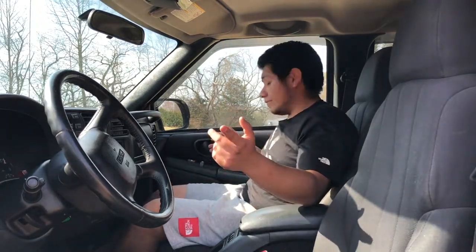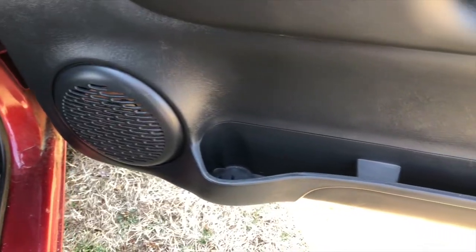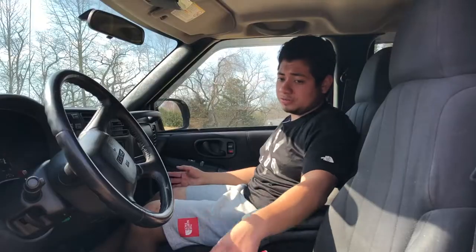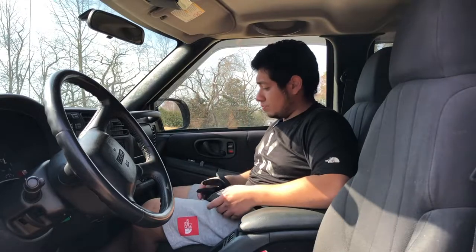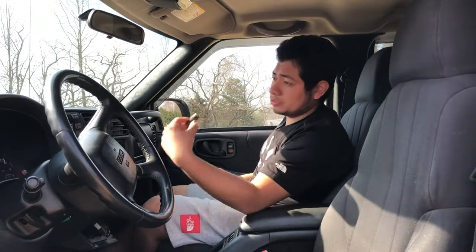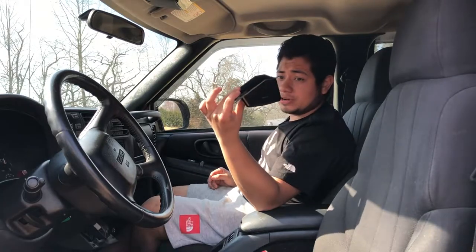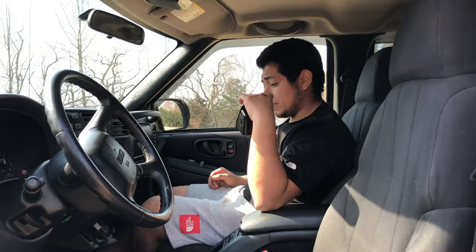On the side of the door panels you have a storage pocket that could fit a hydro flask if it's small enough. Looking at the glove box, there's no room besides your manual and registration — it is very tiny. There's a cigarette charger port, a cigarette lighter, and a removable ashtray.